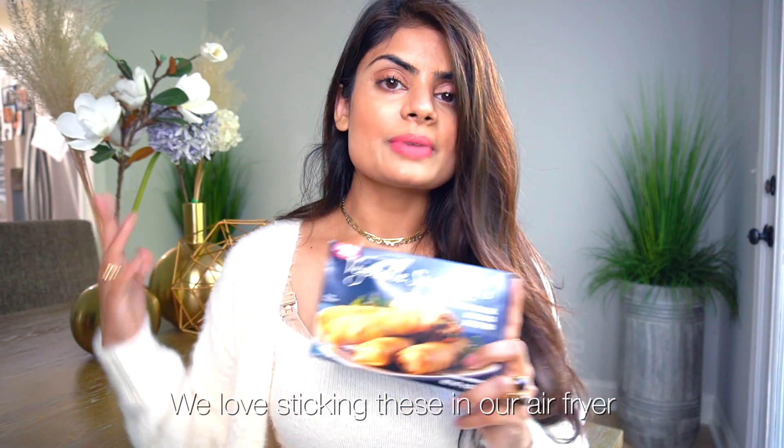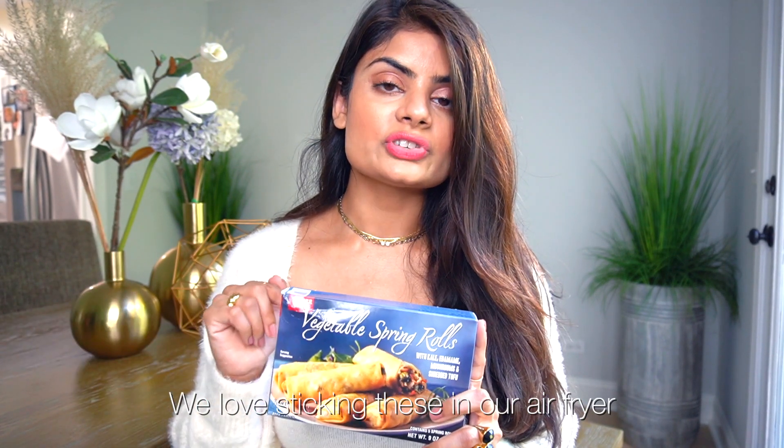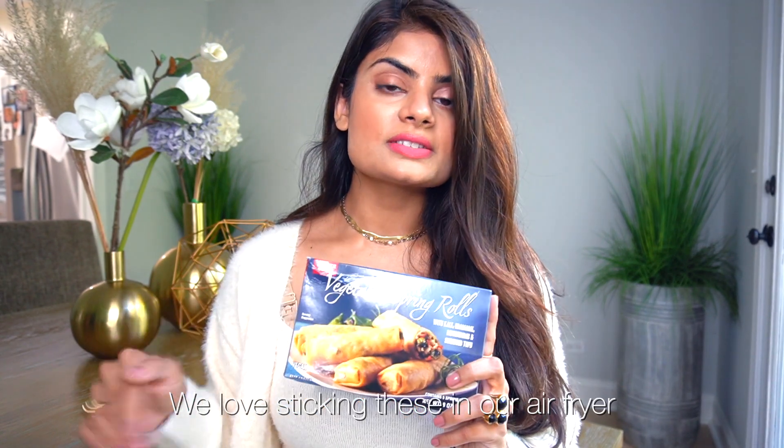One of the items we have to constantly restock — these vegetable spring rolls are so good. Unfortunately there's only five in each box, which is probably why we have to stock up on them and sometimes they sell out. You definitely have to try these. They're made with healthy ingredients like kale and edamame beans — so good.